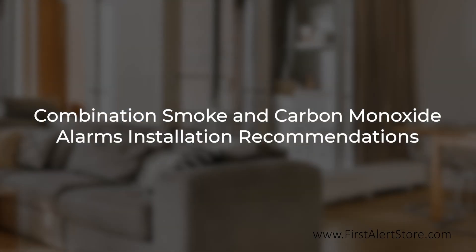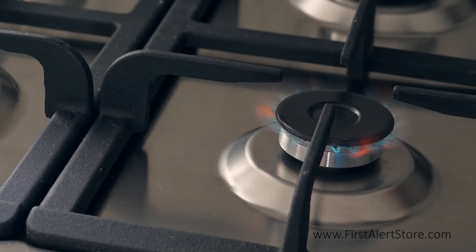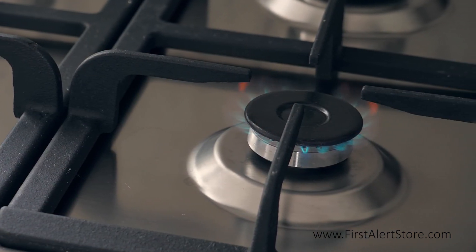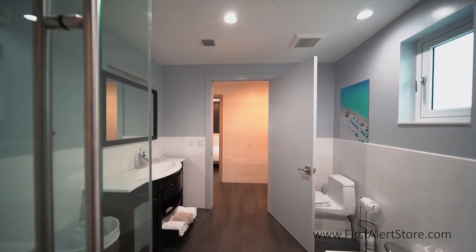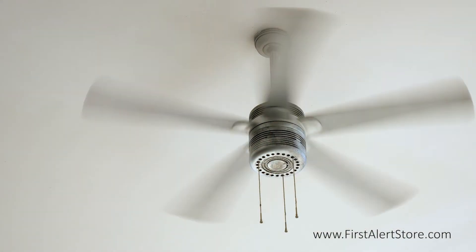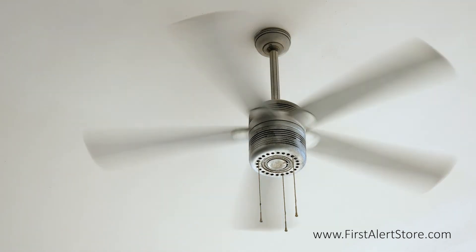If your alarm is a combination smoke and carbon monoxide alarm like this one, it is best to keep carbon monoxide alarms at least 10 feet away from any fuel-burning appliances, avoid humid areas such as bathrooms, leave out of direct sunlight, and avoid places where there's too much air circulation, such as near fans or vents.